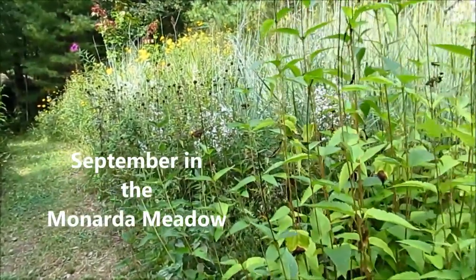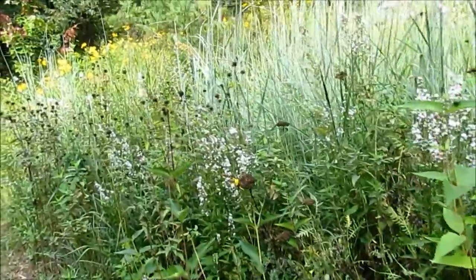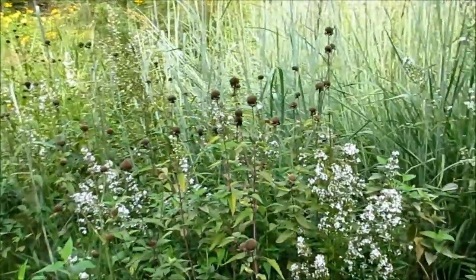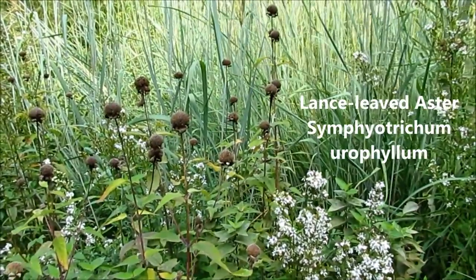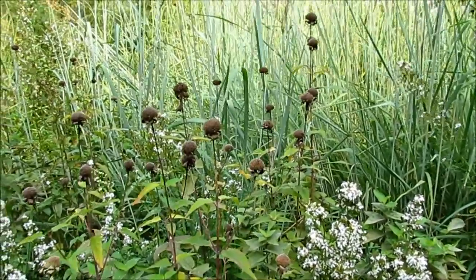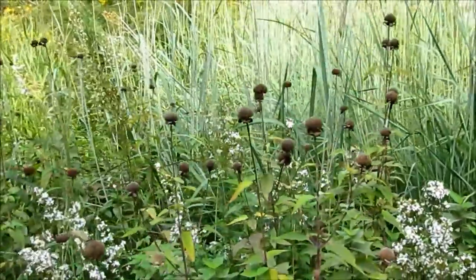Well, now it's Labor Day weekend and we have the Bee Balm Meadow — the Monarda Meadow — full of seed heads of Bee Balm. Here they are with little lanceleaf aster, Symphyotrichum urophilum, and these little Bee Balm heads will be very much appreciated by goldfinches and chipping sparrows.